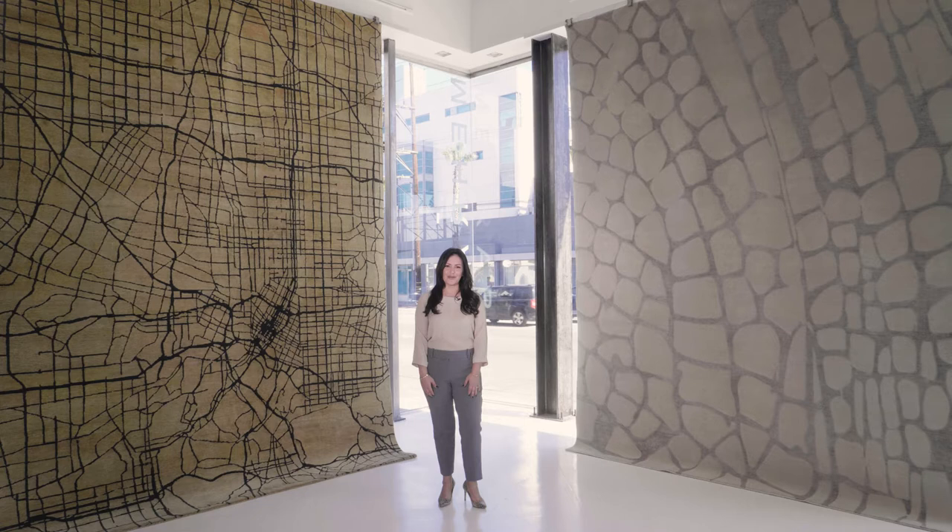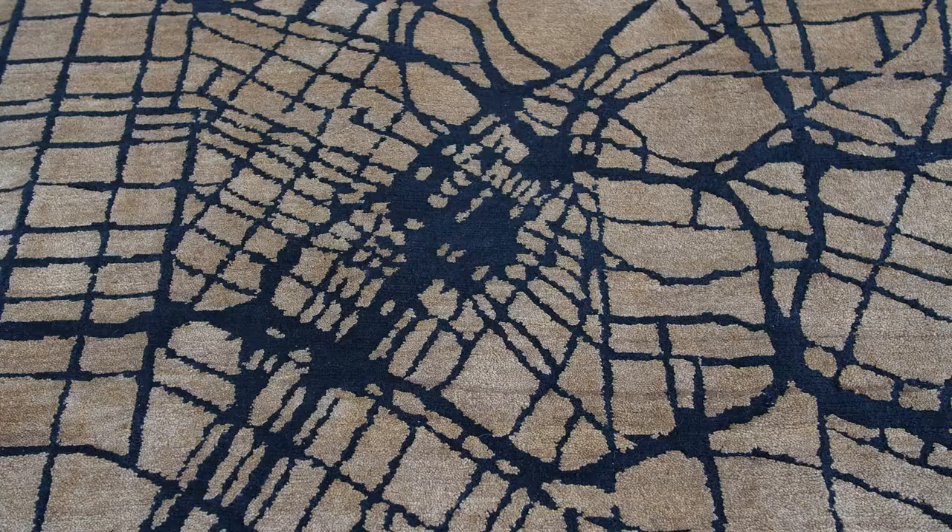Hi, I'm Erica Islas and I'm here at the Mariband showroom today, excited to share with you my new rug collection and the meaningful inspiration behind it.